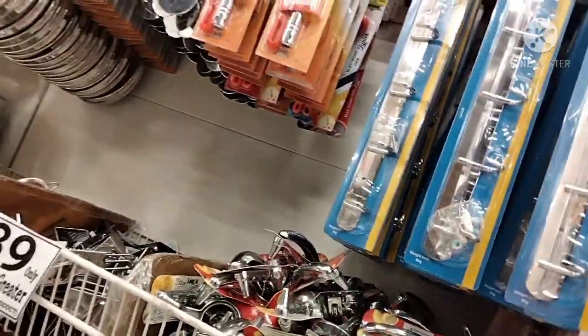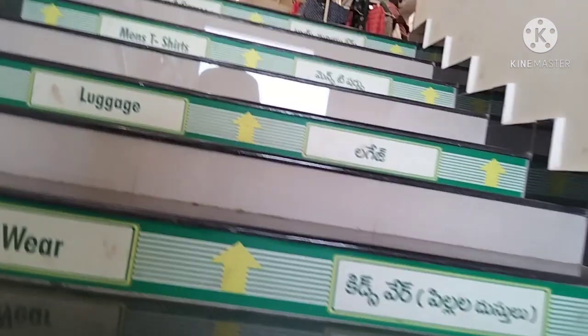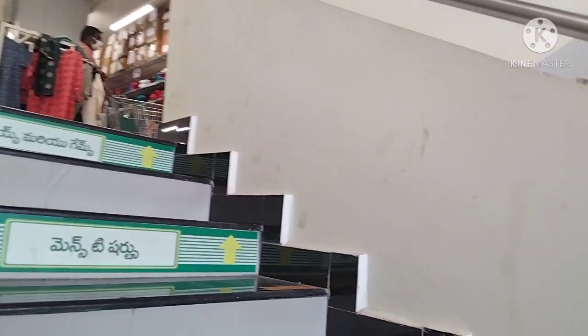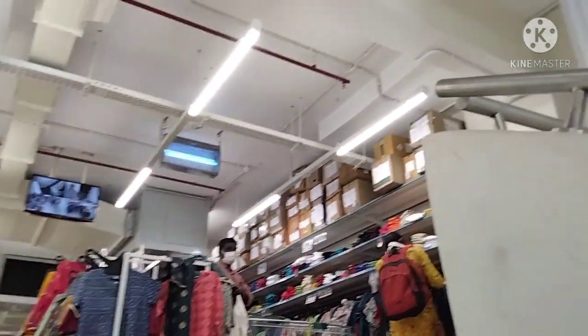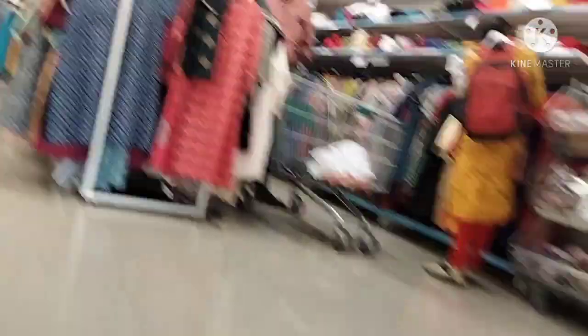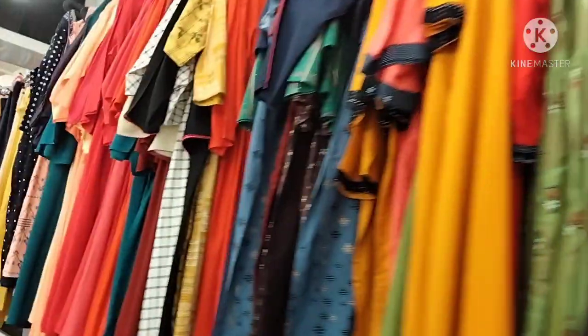I will show you the third floor. I will skip ahead in the video and click through the steps. The ladies' items are here — clothing, toys and games. This is the 3rd floor with clothing.